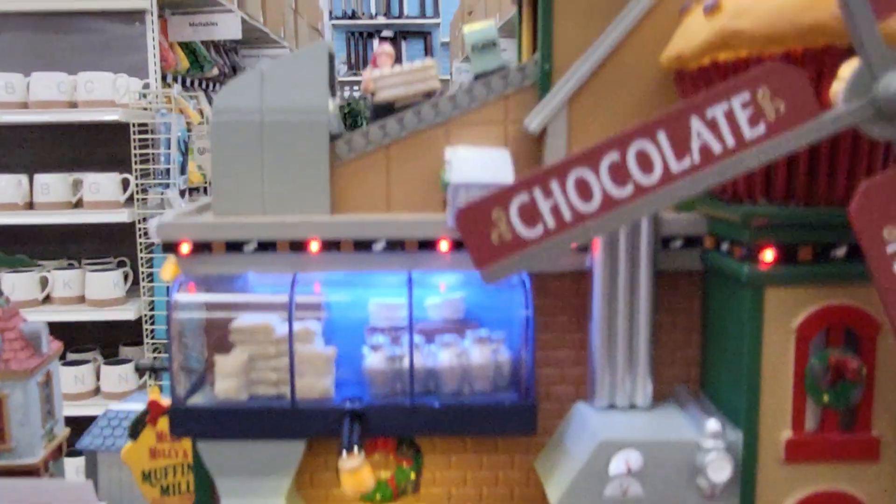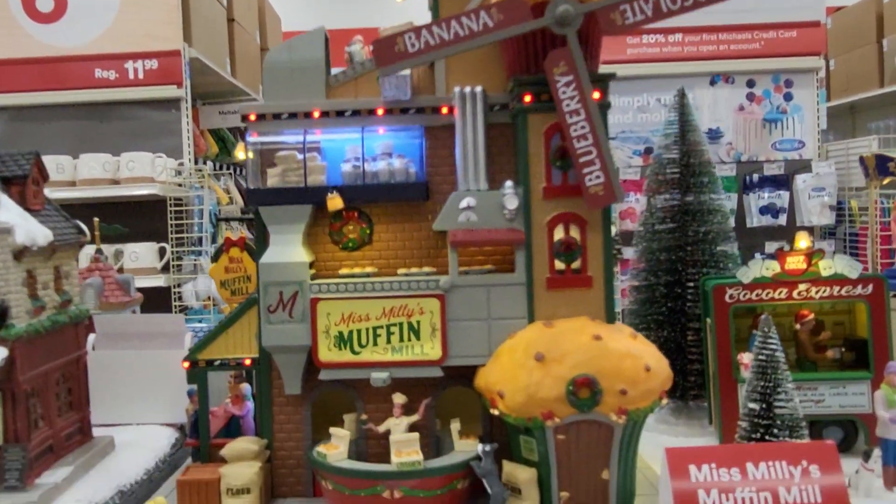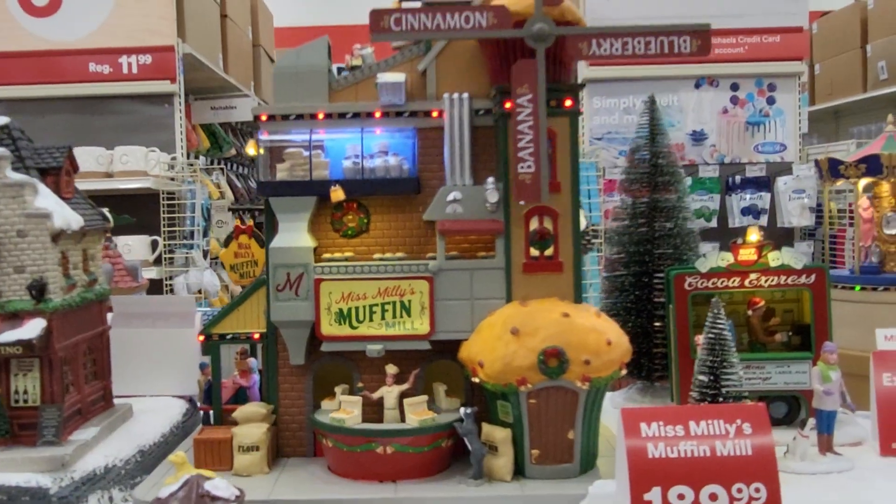Look at that, it's coming — they're making it. Blueberry, chocolate, cinnamon, banana. This one's $189. It's pretty fancy.